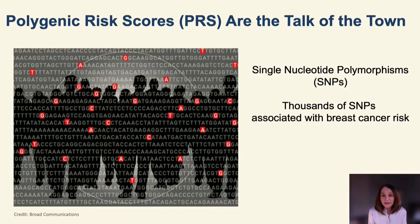Polygenic risk scores are combinations of single nucleotide polymorphisms, which is the most common form of genetic variation in the human genome. From genome-wide association studies of breast cancer, we know there are probably thousands of these SNPs associated with breast cancer risk, each with small individual effects. When combined, they can tell us about genetic predisposition not only for women with a family history but also for most women in the population who don't have a family history.